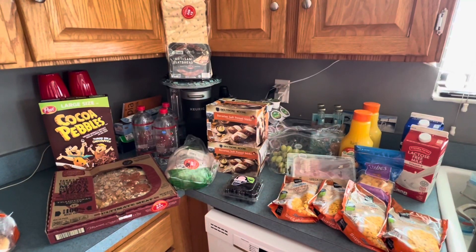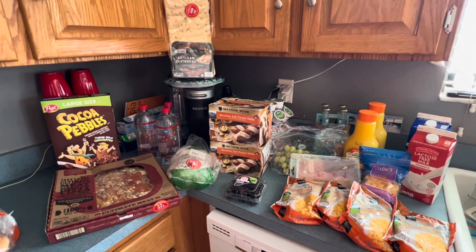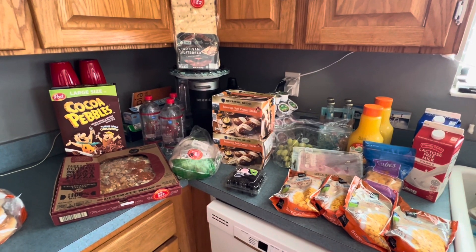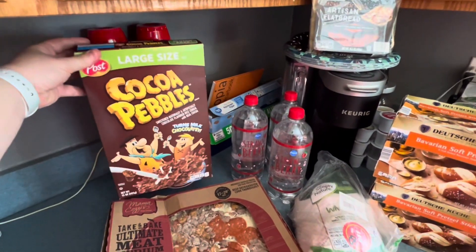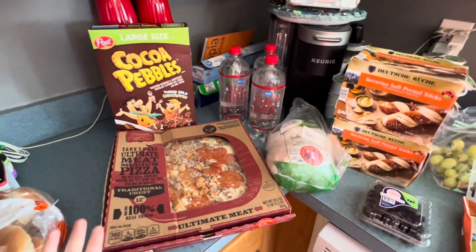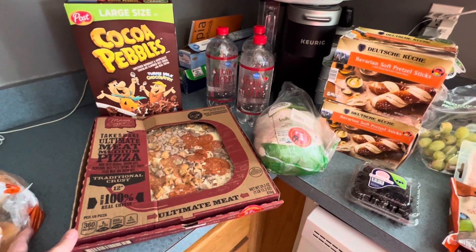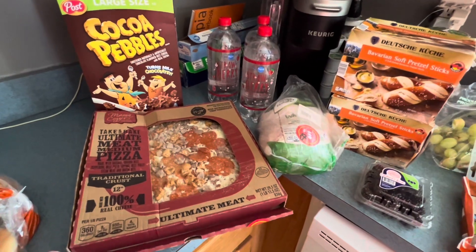Jumping over to this side of the kitchen, we're going to do the Aldi haul. We spent about $60 for this trip today, and I actually have somebody who is hopefully going to be able to read off the prices and outline some of what we got. Starting in the back, we got the large Cocoa Pebbles at $4.09. We got the large pizza — actually $5 off, which was an awesome deal. That one was $7.19 but it was $5 off, so altogether it was $2.19.